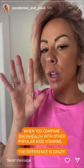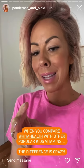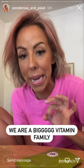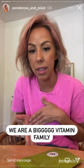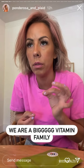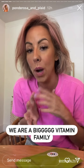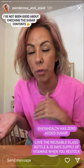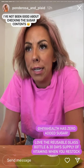What sold me is when you compare these vitamins to other popular vitamin brands, it's crazy. We are a big vitamin family. Everyone gets their dose of vitamins at the end of the night, every single night, but I am guilty of not always checking the sugar content when I pick up a multivitamin for my kids at the store.